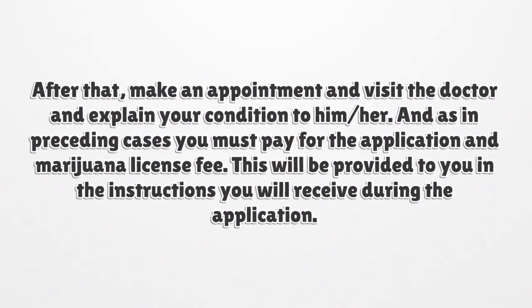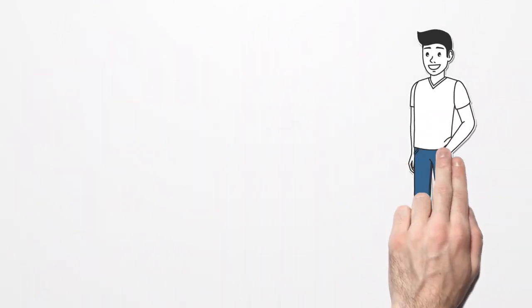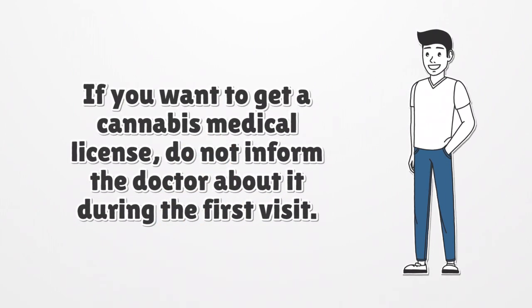After that, make an appointment and visit the doctor to explain your condition. You must also pay for the application and marijuana license fee, which will be provided in the instructions you receive during the application. If you want to get a cannabis medical license, do not inform the doctor about it during the first visit, as he or she may think that you are faking your condition. Be honest and let the doctor help you overcome your condition.